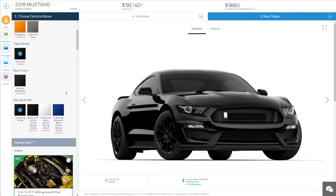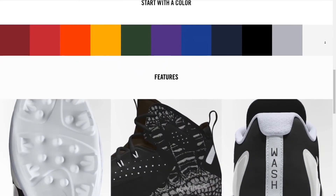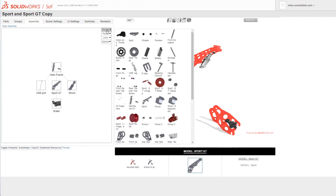Now, online configurators aren't brand new to the digital market space, but historically have been limited to companies that can afford lengthy implementation times and massive logistical and technological overhead.